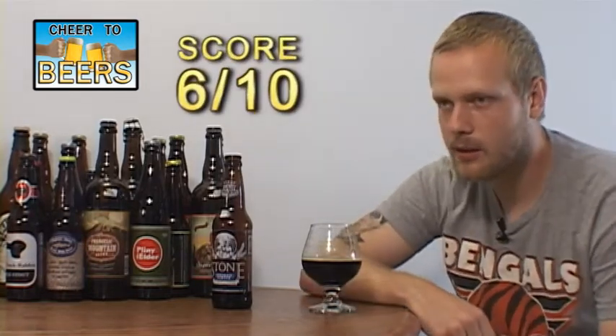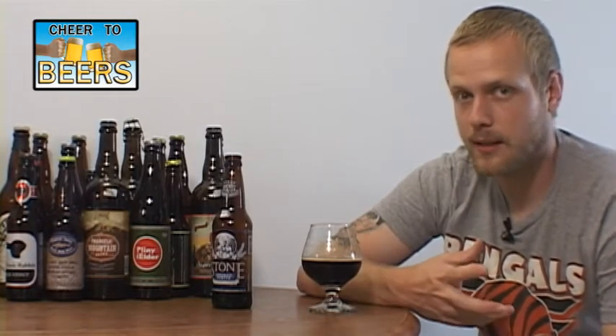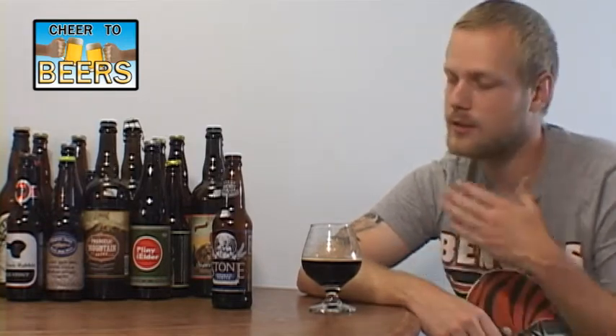If someone offered me one I'd have it again, but nothing I'm probably going to seek out. Maybe try it one more time at a bar or something. If you've never had this beer it might be worth a try just to check it out — maybe split a bottle with a friend.